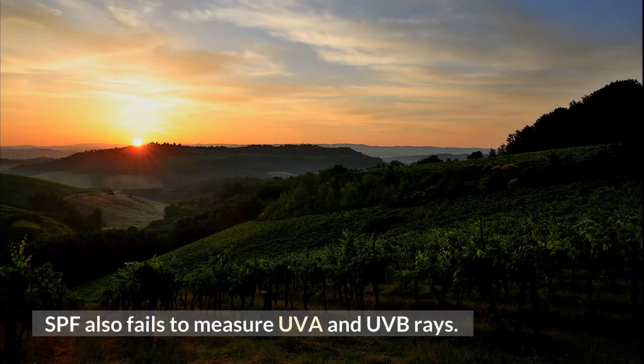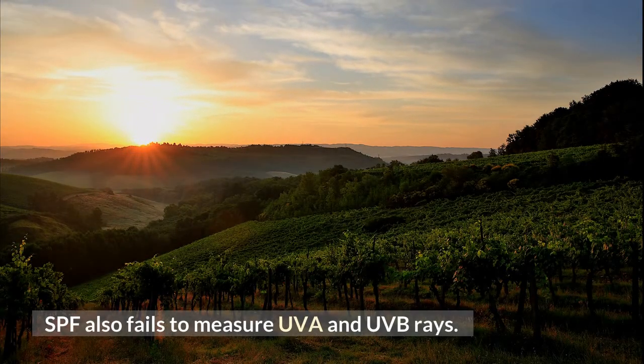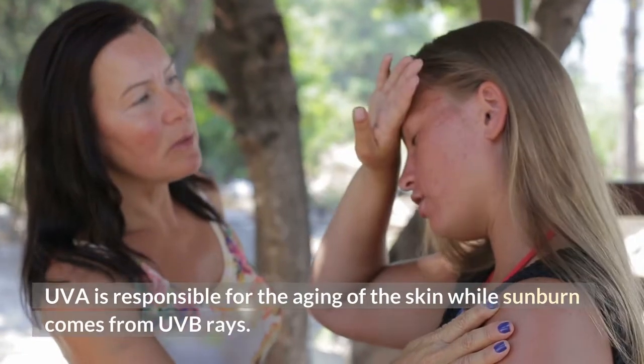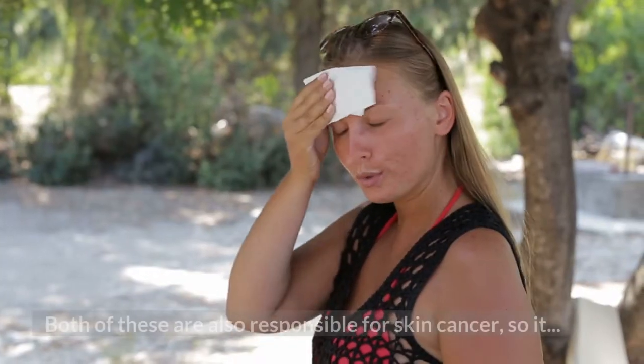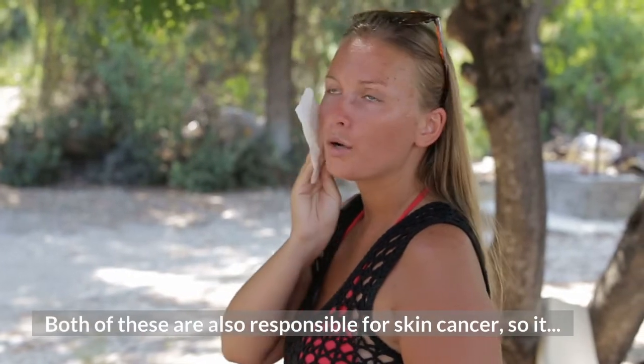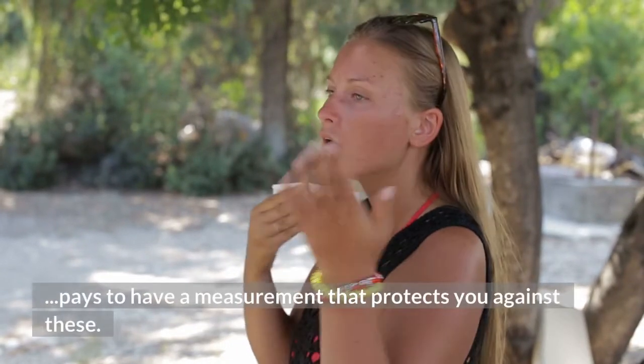SPF also fails to measure UVA and UVB rays. UVA is responsible for the aging of the skin, while sunburn comes from UVB rays. Both of these are also responsible for skin cancer, so it pays to have a measurement that protects you against both.